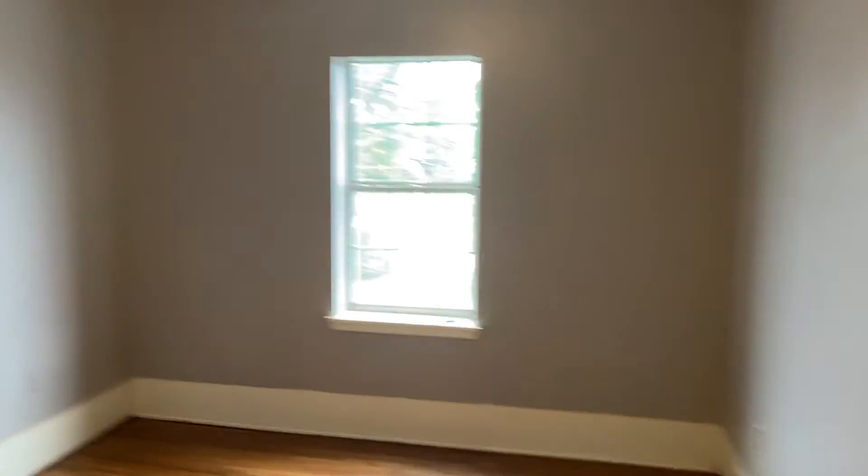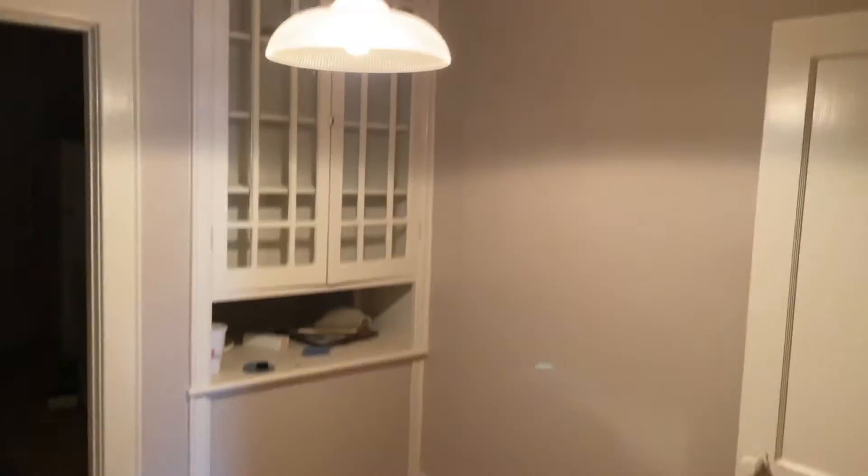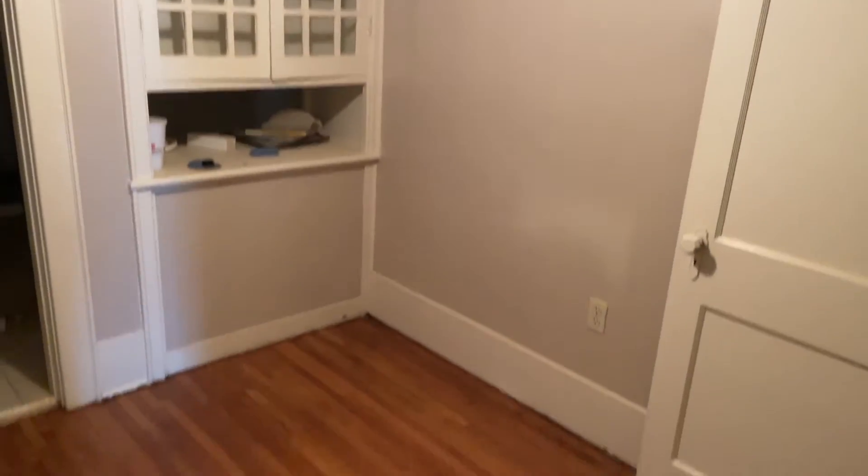Go down a little hallway here. So you have the first bedroom — sorry, the second bedroom. There's also a little kind of a nook here for a kitchen area or dining area. It's got its own pantry, a walk-in pantry.